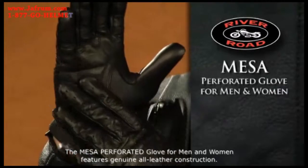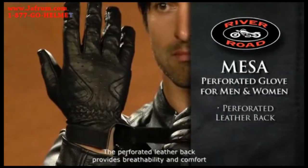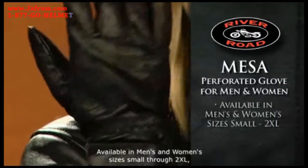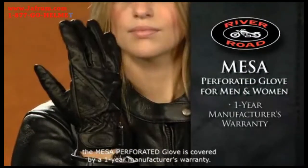The Mesa Perforated Glove for men and women features genuine all-leather construction. The perforated leather back provides breathability and comfort, while an adjustable wrist strap offers a more precise fit. Available in men's and women's sizes small through 2XL, the Mesa Perforated Glove is covered by a one-year manufacturer's warranty.